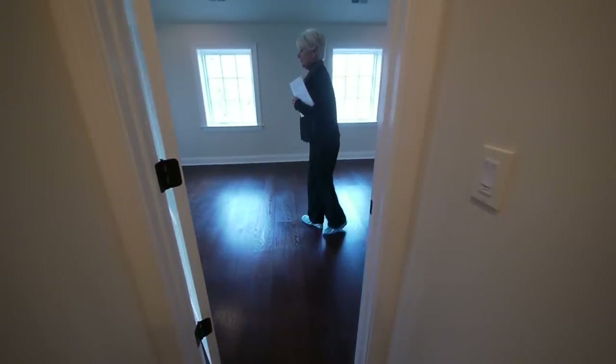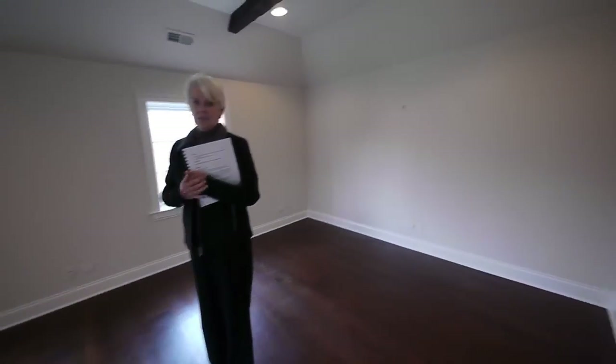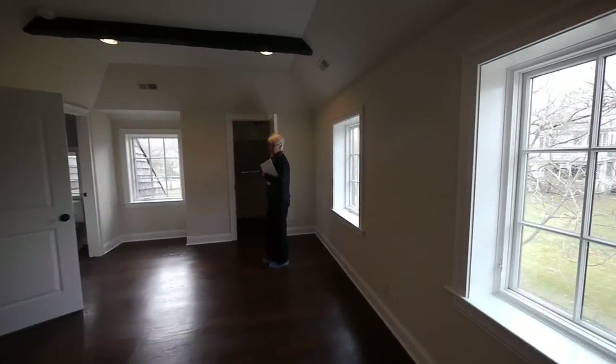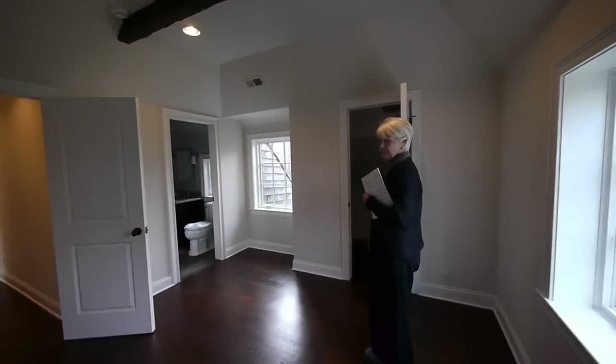This floor in here — our fifth bedroom — is reclaimed and was original to the house. Beam ceiling, and the beams have been brought back. It's an en suite with another walk-in closet and another ensuite bath.